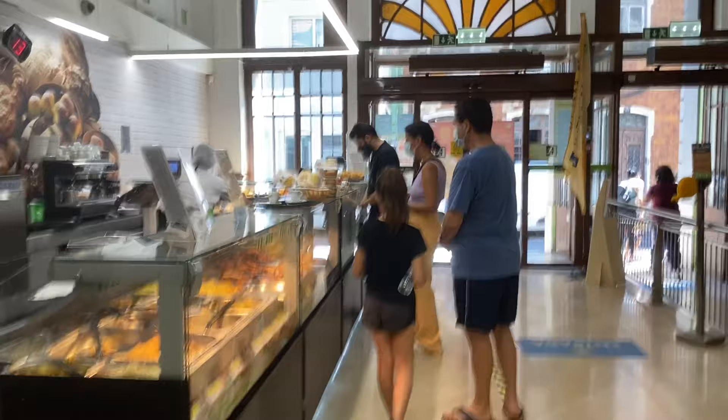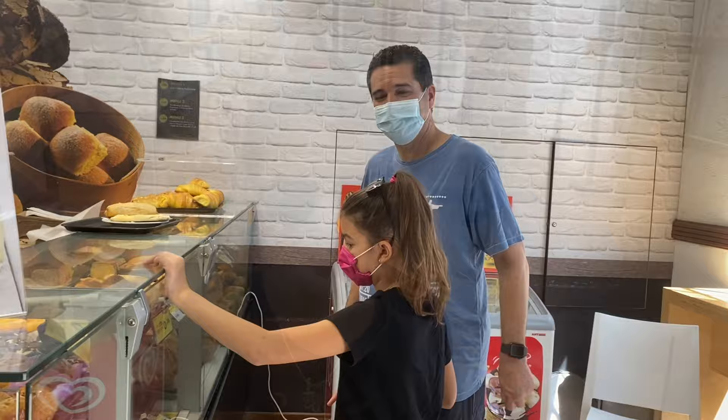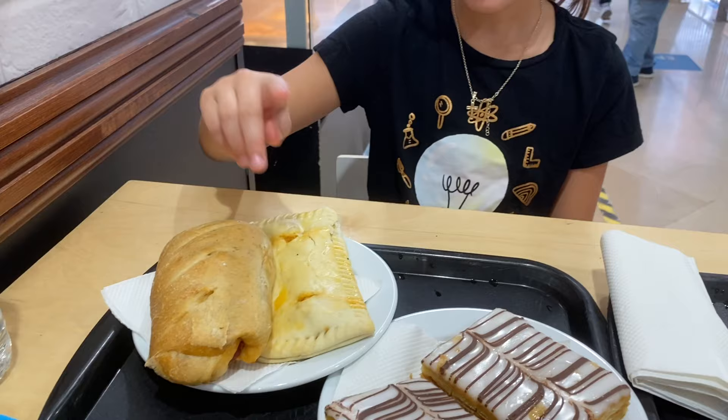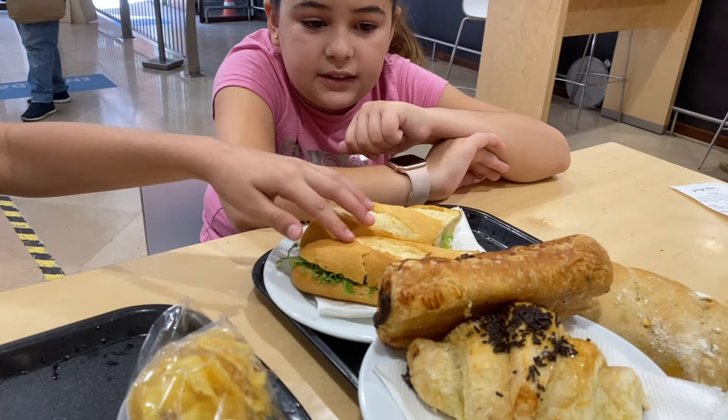We stopped into a local grocery store with a variety of takeout items to try. We have some traditional Portuguese food. This is a chorizo. This is an empanada with meat in it. This is a napolitan. This is coffee. This is homemade potato chips. This is a tuna sandwich — not tuna salad, tuna sandwich.